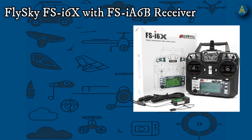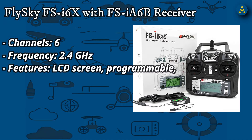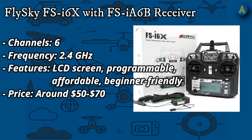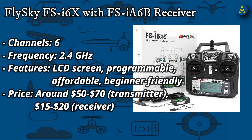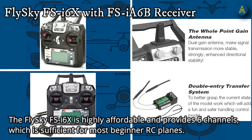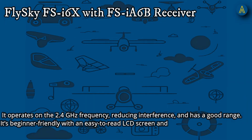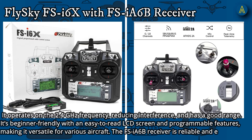Number 1: FlySky FS-i6X with FS-iA6B receiver. 6 channels, 2.4 GHz, with an LCD screen — programmable, affordable, and beginner-friendly. Priced around $50–$70 for the transmitter and $15–$20 for the receiver. The FlySky FS-i6X is highly affordable and provides 6 channels, which is sufficient for most beginner RC planes. It operates on 2.4 GHz frequency, reducing interference, and has a good range. It's beginner-friendly with an easy-to-read LCD screen and programmable features, making it versatile for various aircraft.